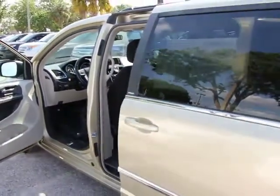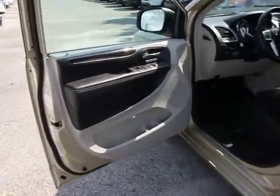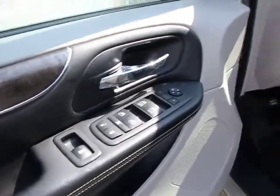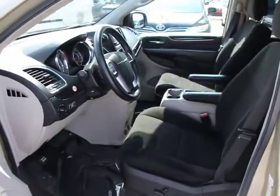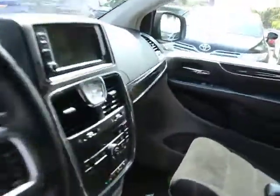Fog lamps, rear window defroster, child safety rear door locks, electronic stability control, satellite radio, leather wrapped steering wheel, overhead console, rear view camera, power adjustable pedals, compact spare tire, cup holders, dual note horn.